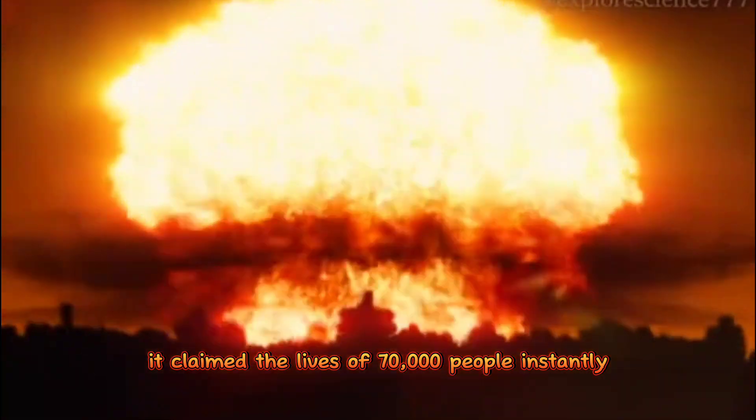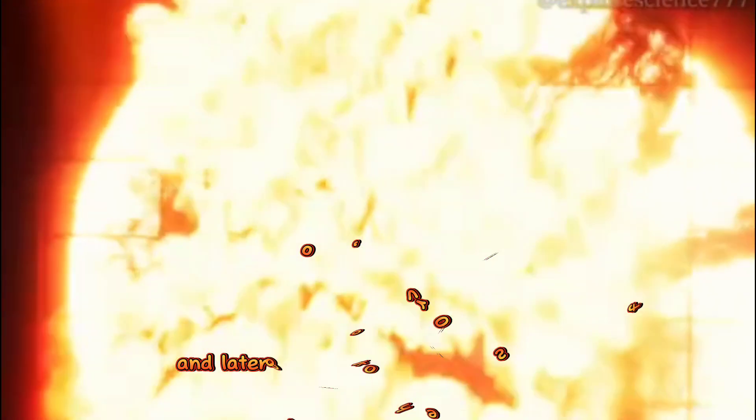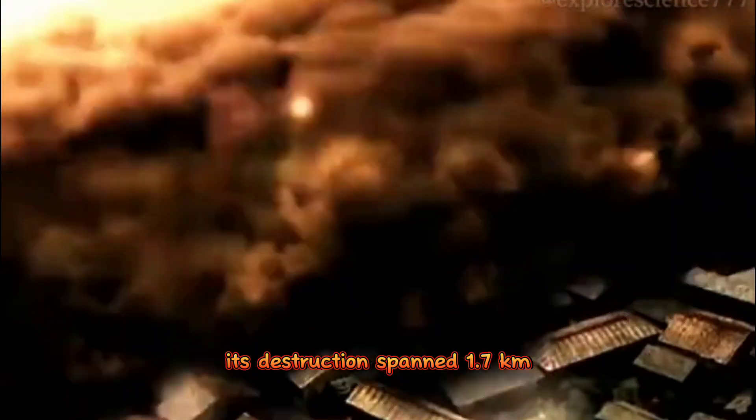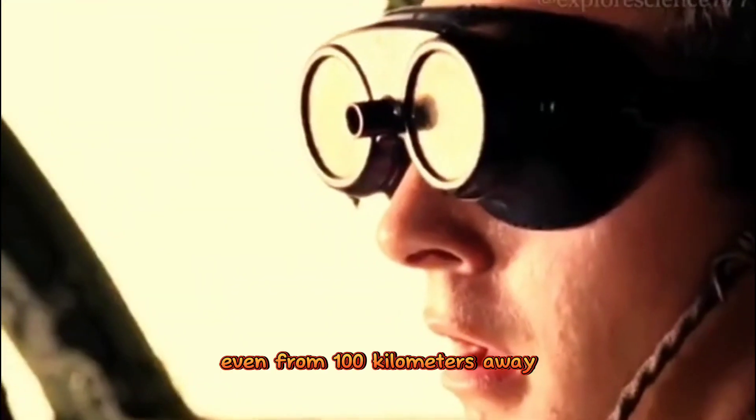The first atomic bomb dropped on Japan was truly devastating. It claimed the lives of 70,000 people instantly, and later took the lives of 140,000 more. Its destruction spanned 1.7 kilometers, equivalent to the explosive power of 15,000 tons of TNT. Even from 100 kilometers away, its brightness could be felt.